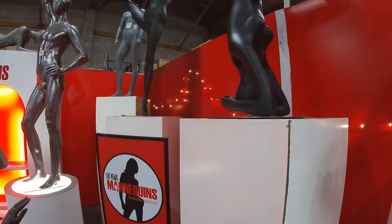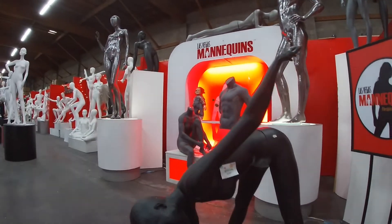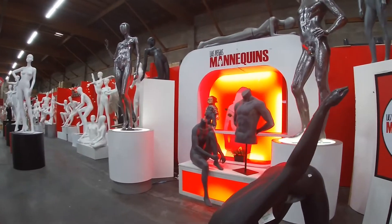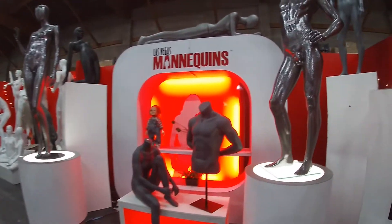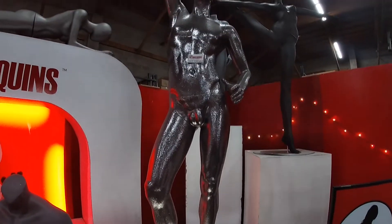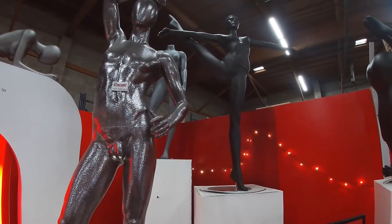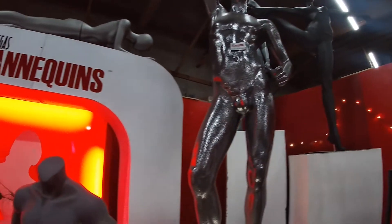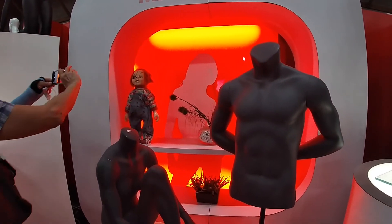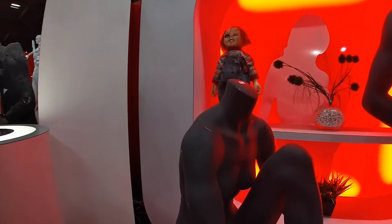I had no idea there were that many types of mannequins — all the exercise types, that's neat. They do modifications. You need something extra special, they do some painting. It's really neat.